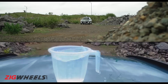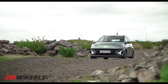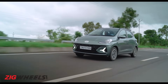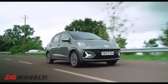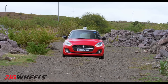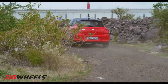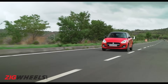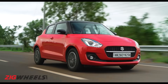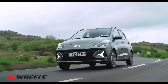The Grand i10 Neos is sprung softer than the Swift. In the off-road section, this helped the Neos spill less water than the Swift, but the margin was really small — just around 20 ml. In the real world, the Neos is the more comfortable car; it rides softer over bumps in the city and on the highway. The Swift's suspension is conversely slightly stiffer, so it spills a little more water in the off-road section and is marginally less comfortable — slight imperfections are felt more in the city, and the highway ride is marginally bumpier. So the Neos wins the rough road test and is more comfortable too.